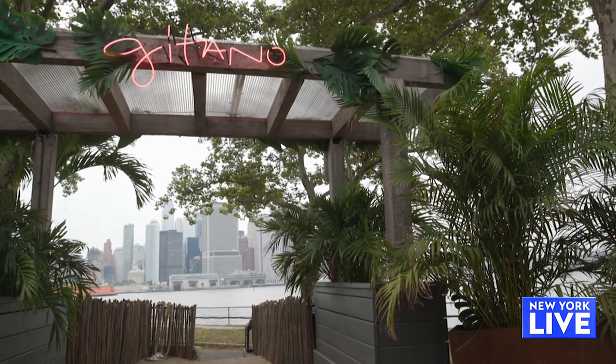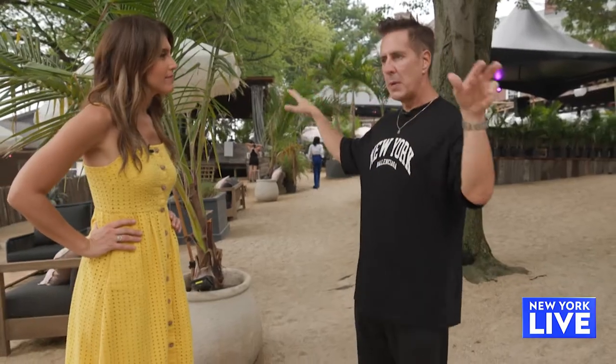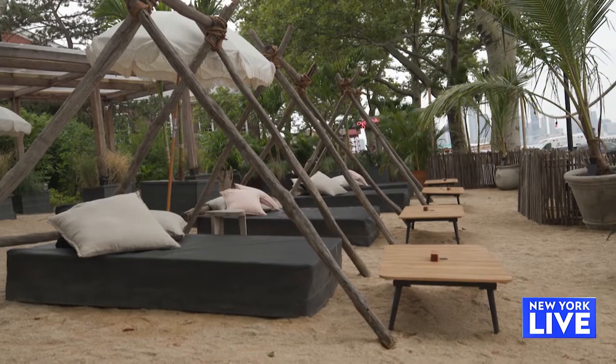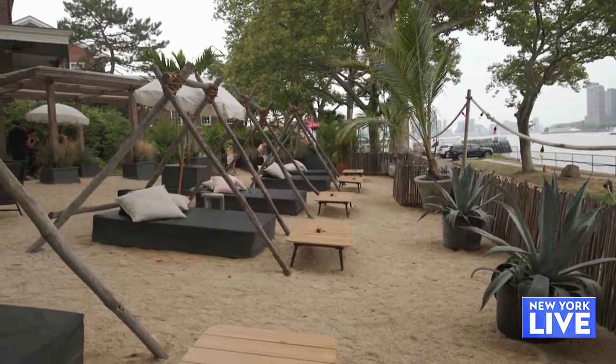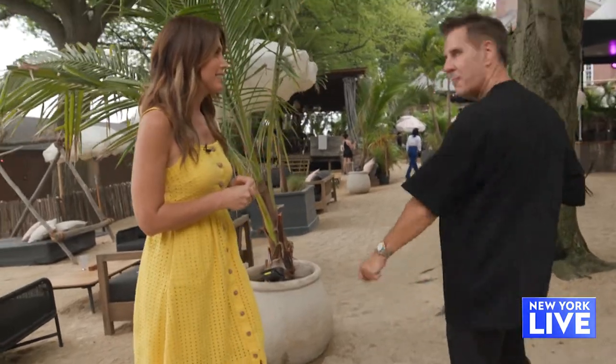We have different sections here. This is sort of the beach area, and they have bottle service and wine and cocktails over here. Shall I walk you around? Yes, please. Follow me.